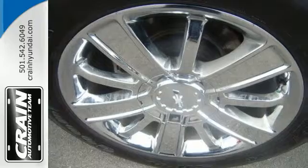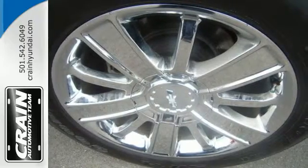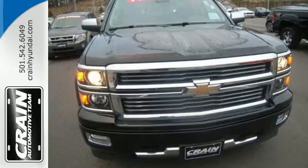It's stronger, smarter, more capable, and more luxurious than ever before. Come in for a test drive today.